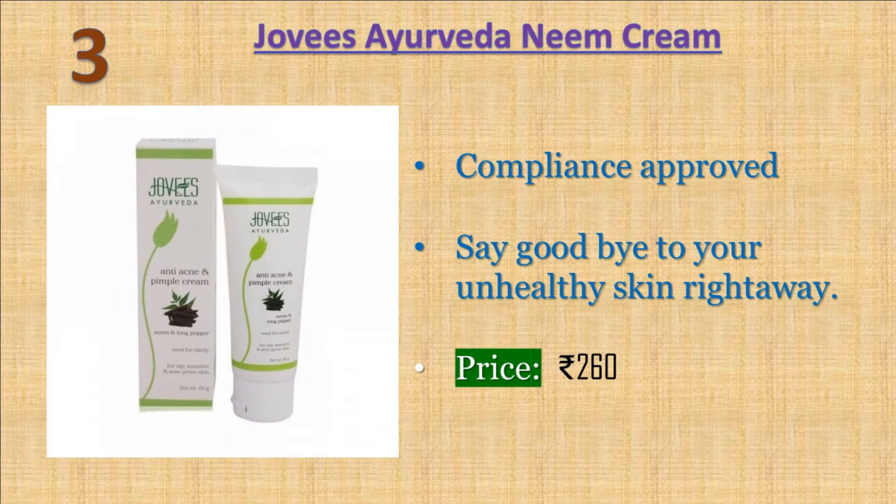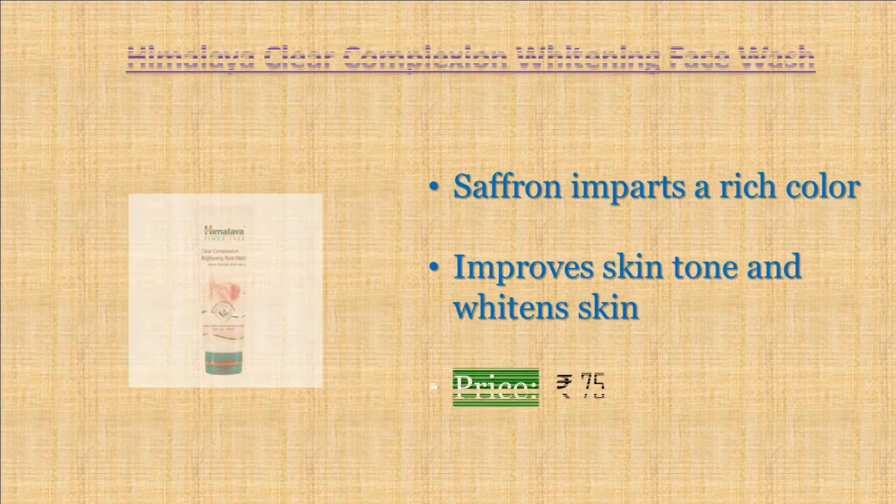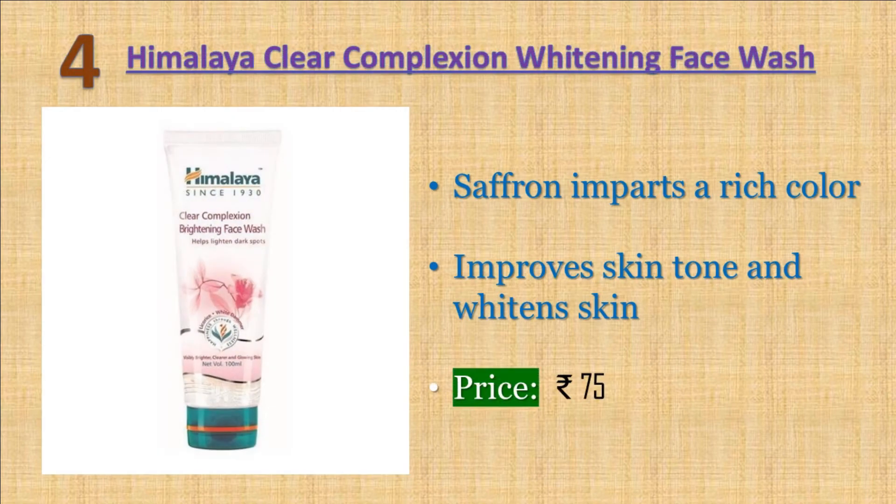Number three: Jovees Ayurveda Neem and Long Pepper Anti-Acne and Pimple Cream. This cream promises to get rid of your blemishes and helps in achieving a youthful and natural glowing skin. It is suitable for those with oily and sensitive skin. This organic cream has anti-inflammatory properties which minimize the redness and swelling caused by acne. Price: 260 rupees.